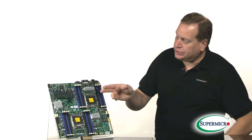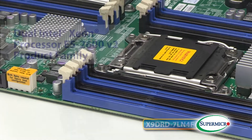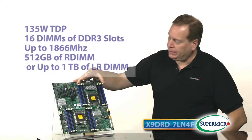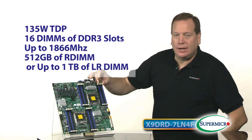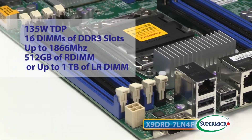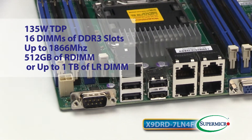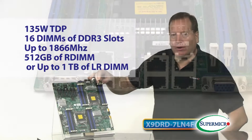This outstanding board features two Ivy Bridge E5-2600 V2 processors up to 135 watts of TDP, plus 16 DIMMs of DDR3 up to 1866 MHz, 512 GB of RDIMM, or up to 1 TB of LRDIMM.